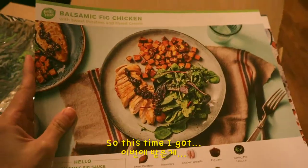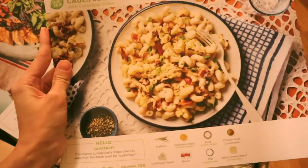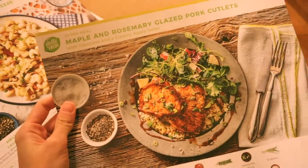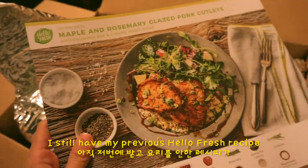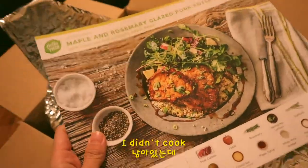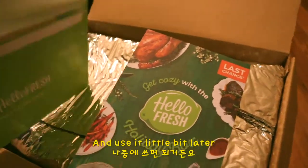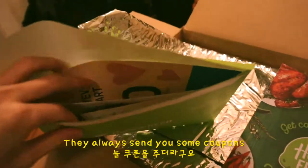This time I got balsamic pig chicken, cauliflower bacon mac and cheese — which I'm so excited about — and maple and rosemary-glazed pork cutlet. I still have my previous HelloFresh recipe I didn't cook, but I can freeze and use it a little bit later, so it doesn't matter. They always send you some coupons.